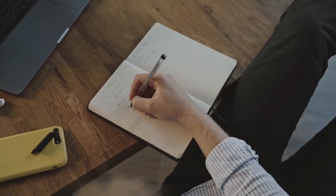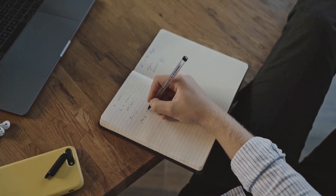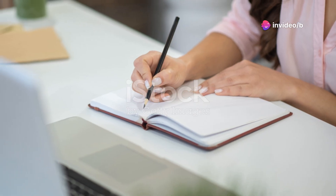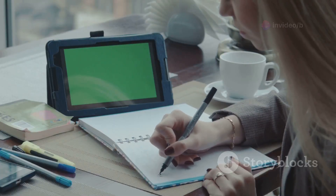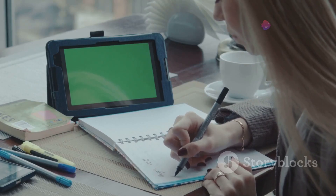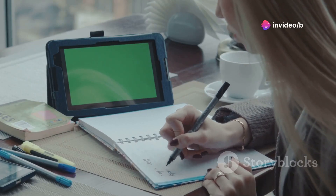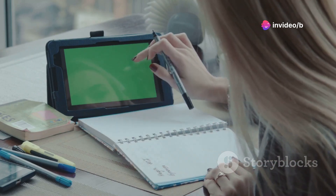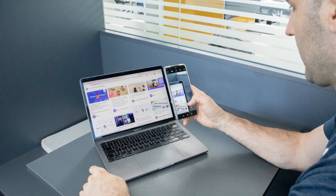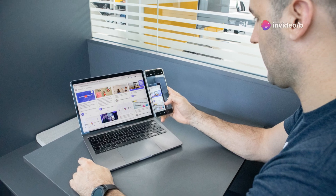Next up is something for all my fellow note takers out there. The Rocketbook smart notebook is here to revolutionize the way you jot down ideas, take notes, or doodle. It bridges the gap between traditional writing and digital convenience — your smartphone camera becomes a scanner. Just snap a picture of your notes and they are instantly digital. The Rocketbook app organizes your notes and sends them straight to your favorite cloud storage service, whether it's Google Drive, Dropbox, or Evernote.